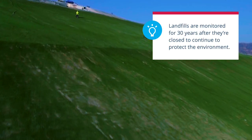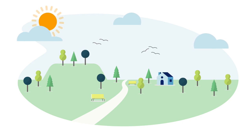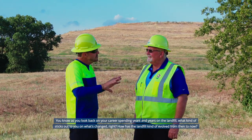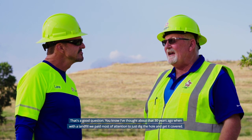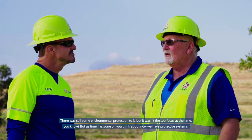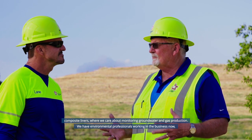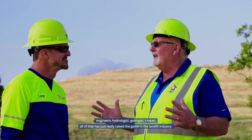Even after a landfill is closed, it is monitored for up to 30 years to ensure safety. In several places around the country, closed and covered landfills have become parks, bike paths, and even golf courses. Reflecting on 30 years in the industry, Dave notes that 30 years ago the main focus was simply digging the hole and getting it covered, with some environmental protection but not as the top priority. Today, the industry uses composite liners, monitors groundwater and gas production, and employs environmental professionals including engineers, hydrologists, and geologists.